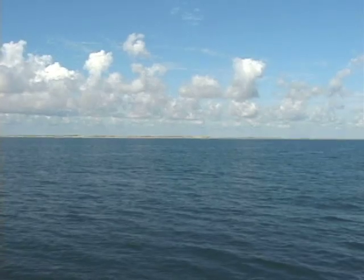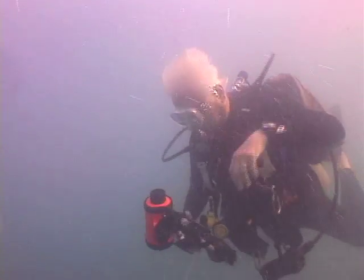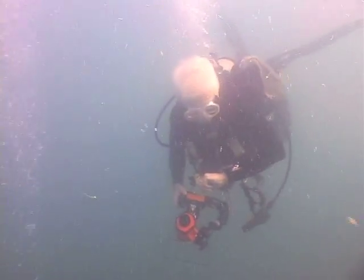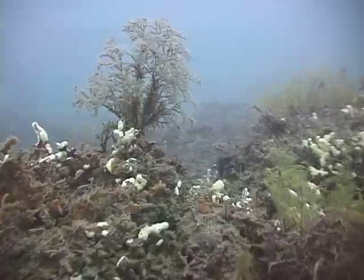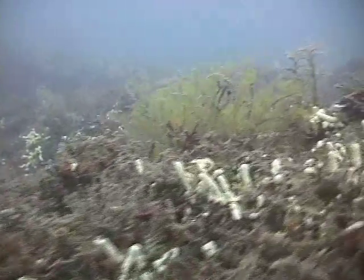7½ Fathom Reef is located two miles offshore on the continental shelf of South Texas in 7½ fathoms, or 45 feet of water. It is small compared to other reefs and banks in the Gulf of Mexico, extending only 350 yards in length and 50 yards in width.